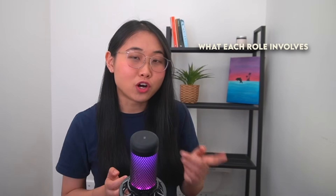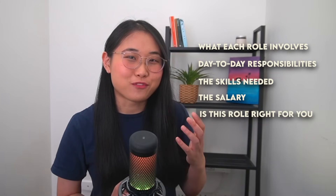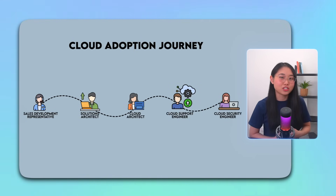I'll be covering what each role involves, the day-to-day responsibilities, the skills needed, the salary, as well as how to figure out if this role is right for you. I'll walk through each of these roles in the order of the cloud adoption journey so that you can see how each one fits into the bigger picture.